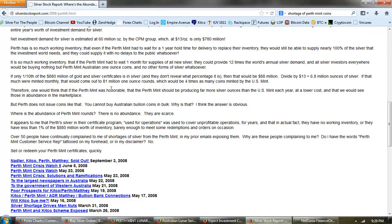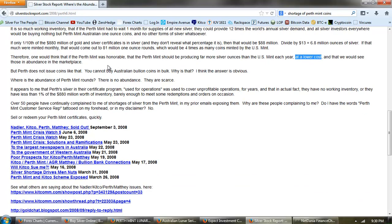If only one tenth of the $880 million in certificates is in silver, that's $88 million. Divide by $13, that's 6.8 million ounces of silver. If that much were minted monthly, that would come out to 81 million one ounce rounds — four times as many coins minted by the US Mint. One would think that if the Perth Mint was honorable, it would be producing far more silver ounces than the US Mint each year at a lower cost, and we would see those in abundance in the marketplace. But Perth does not issue coins like that. You cannot buy Australian bullion coins in bulk.